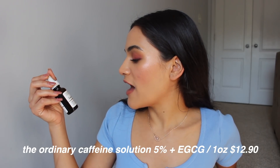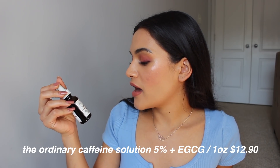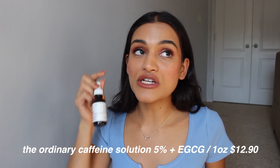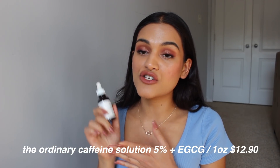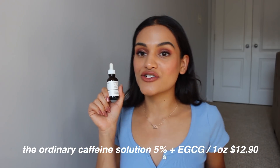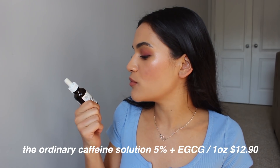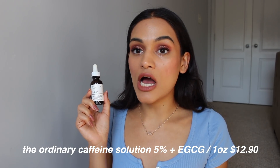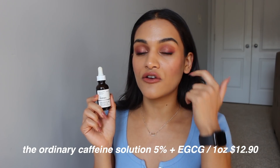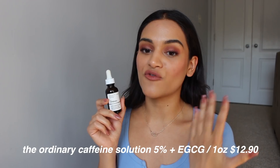I also use the Caffeine Solution which reduces the appearance of eye contour pigmentation and puffiness. I love this stuff. I wish I had a mini skincare fridge so I could keep this in there — it would be extra cooling. But it's already pretty cooling underneath my eyes in the morning and it does a good job at waking up that under-eye area. It also makes my under eyes look very nice and hydrated and makes for a really nice base for makeup.